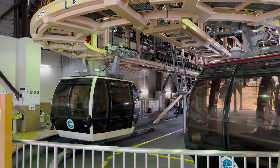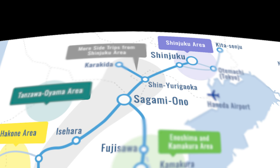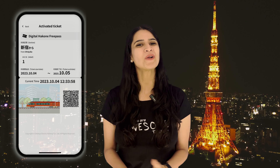Now let us first talk about transportation. The Hakone free pass gives you unlimited rides on 8 modes of transportation in Hakone and one round trip regular ticket on Odakyu line, that is from Shinjuku to Odawara station. Additionally, it provides discounts on some of the attractions in Hakone area such as the Hakone open air museum. The pass can be purchased at ticket counters, ticket machines at Shinjuku station, or online in digital form on your smartphone. Do check the description for more details.